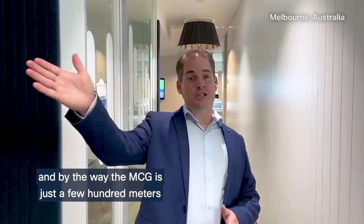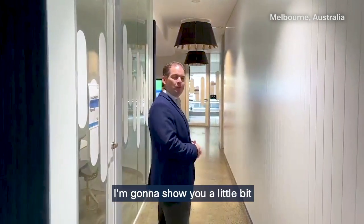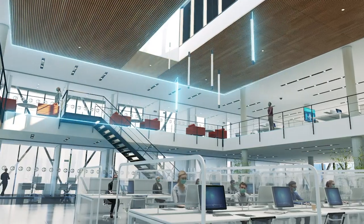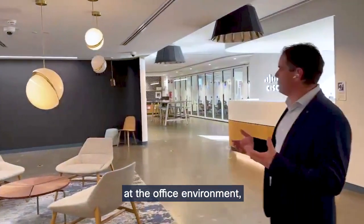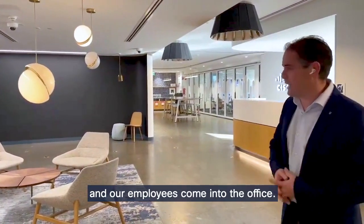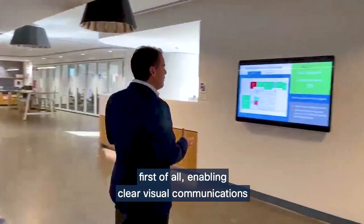G'day everybody, here I am in the Cisco office in Melbourne — the MCG is just a few hundred meters that way, but instead come with me this way. I'm going to show you a little bit about the hybrid experience in the office here. You'll see here if you have a little pan around — this is the first foyer area where our customers and employees come into the office.